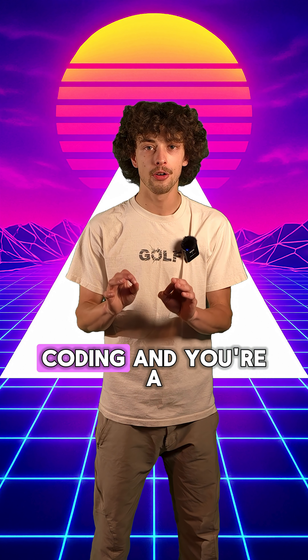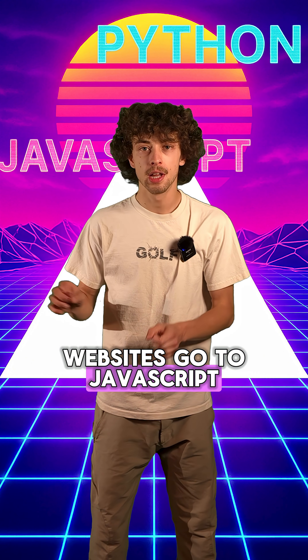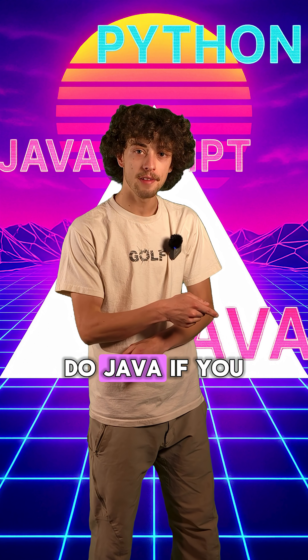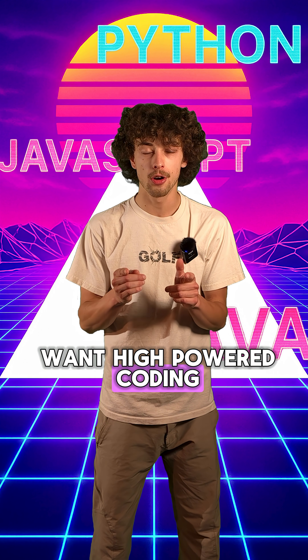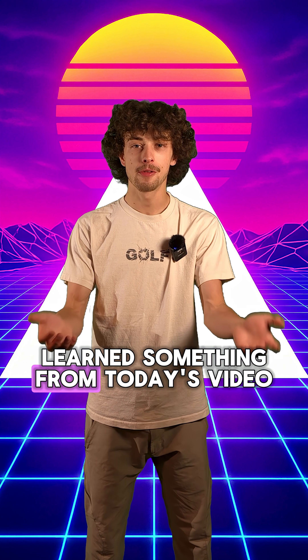Just to recap quickly: if you want to learn coding and you're a beginner, start with Python. If you want to do websites, go to JavaScript. If you want to do Android apps, do Java. If you want high-powered coding, go C++. And for games, use C Sharp.